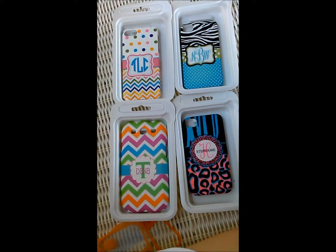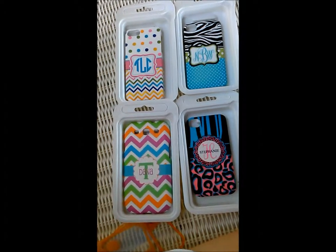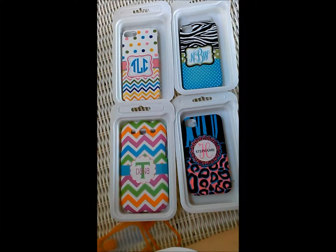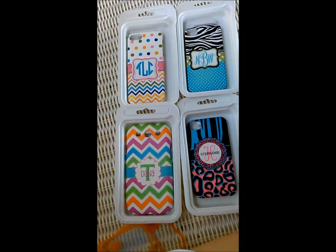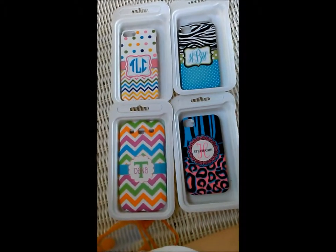Here at MonogramCustoms.com we create unique cell phone cases with your name or initial on them. We have over 100 designs to choose from and you just pick out what initials or what name you want on the case. We design it real quick and we send it to print.